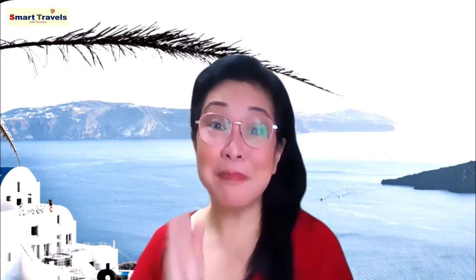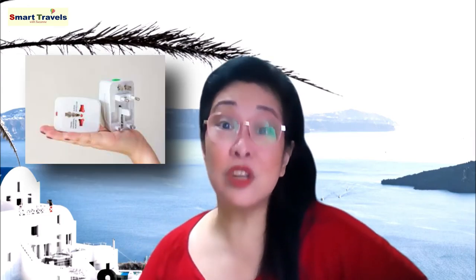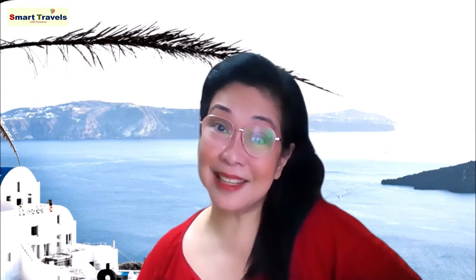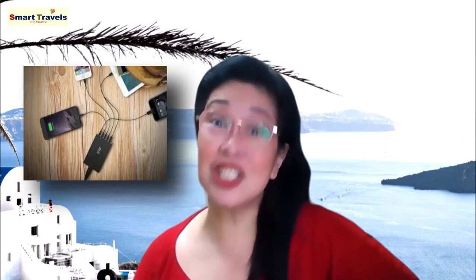Number twelve: buy a universal adapter. Get a universal charging adapter rather than one suited only for the country you're visiting. It saves money in the long run and gives you more travel flexibility, especially during airport layovers. This is perfect for people who use a lot of gadgets or if you're traveling in a group — no one has to fight for charging time and all your gadgets can stay charged.